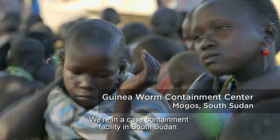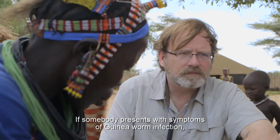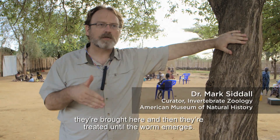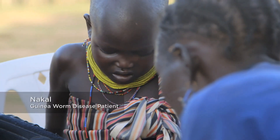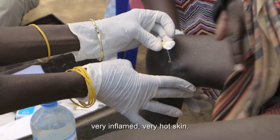We're in a case containment facility in South Sudan. If somebody presents with symptoms of guinea worm infection, they're brought here and then they're treated until the worm emerges. It's really very painful to have this threadworm being pulled along that very inflamed, very hot skin.